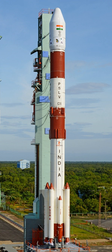The PSLV CA (CA meaning core alone) model premiered on 23 April 2007. The CA model does not include the six strap-on boosters used by the PSLV standard variant, but two SITVC tanks with roll control thruster modules are still attached to the side of the first stage, with the addition of two cylindrical aerodynamic stabilizers. The fourth stage of the CA variant has 400 kg less propellant compared to its standard version. It currently has capability to launch 1,100 kg to 622 km sun-synchronous orbit.